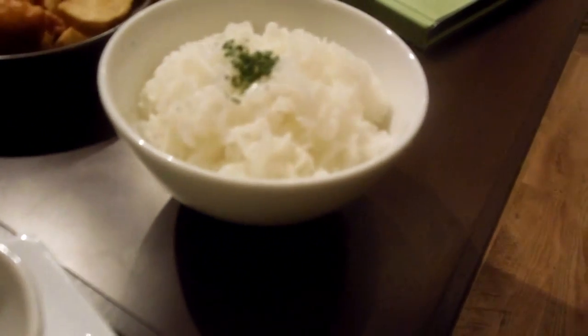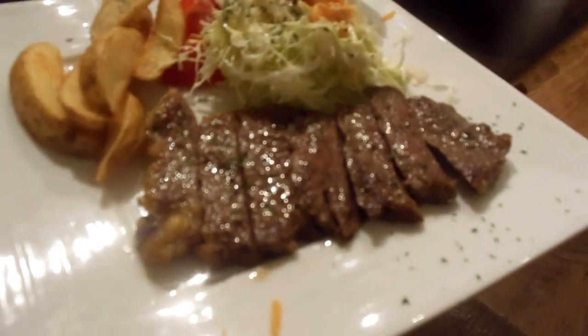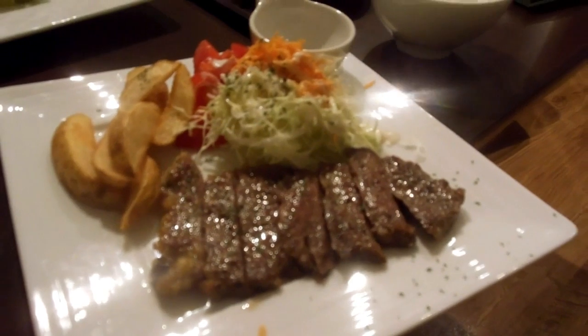This was a steak. Quite a nicely done steak with some cabbage, which you might have noticed. Cabbage is really popular on a dish like that — very popular. Fried potato there as well.